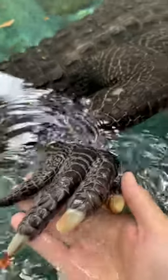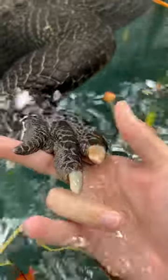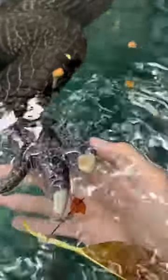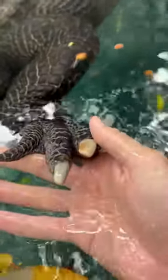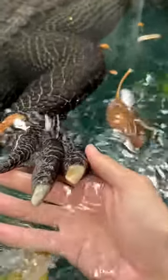I just did a video about that last week — they only have claws on the first three toes. But back to the claws themselves: they are not really sharp, and alligators do not use their claws to attack. I get that question a lot. Will they claw you? No. When we catch them they try to claw you because they're trying to get away, but when they actually go to attack something, they don't use their claws at all.